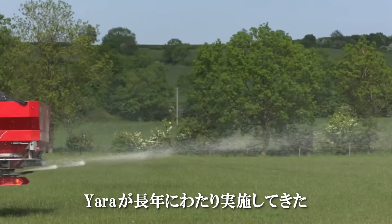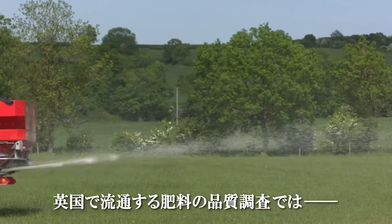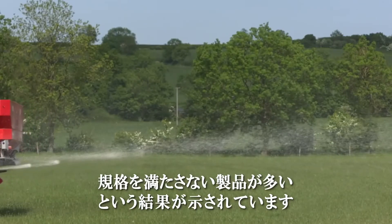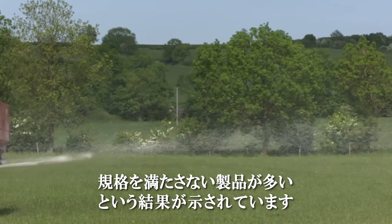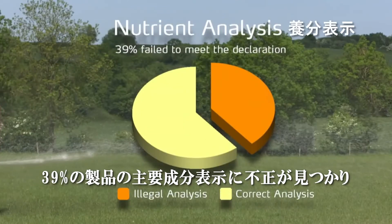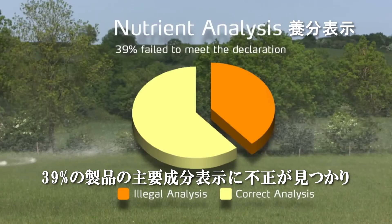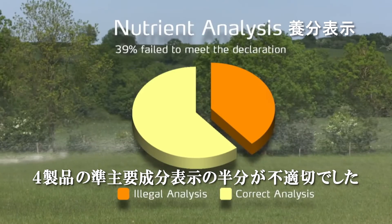Over the years, Yara has conducted a number of surveys investigating the quality of blended fertilizer products available to farmers in the UK. Results continue to show a significant percentage of analysis failing to meet statutory declared levels. Of the products analyzed, 39% were found to be illegal in their primary nutrients declaration. Of the four products declaring secondary nutrients, two were found to be illegal.